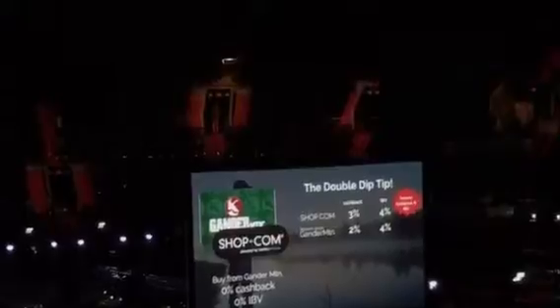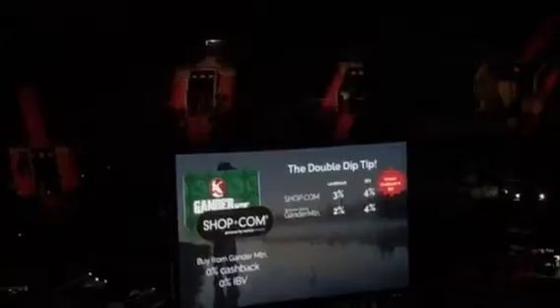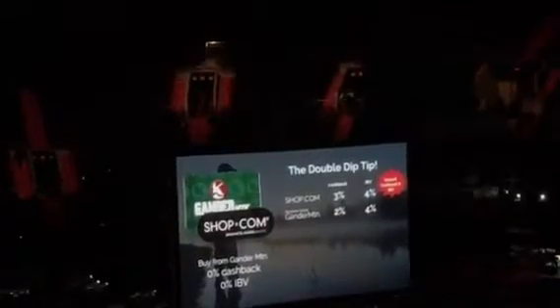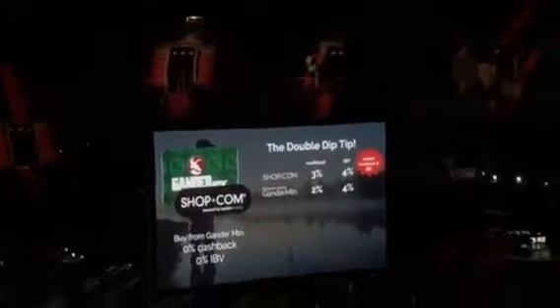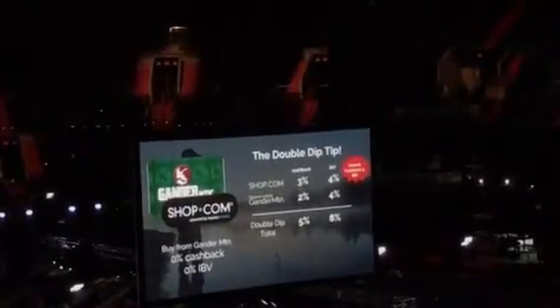I'm going to give you cashback and IBD when you purchase it on shop.com's e-gift card center. And that same gift card you just bought for $100, we're going to pay you again when you redeem it at Gander Mountain. So you end up getting 5% cashback and 8% IBD from that one gift card purchase.